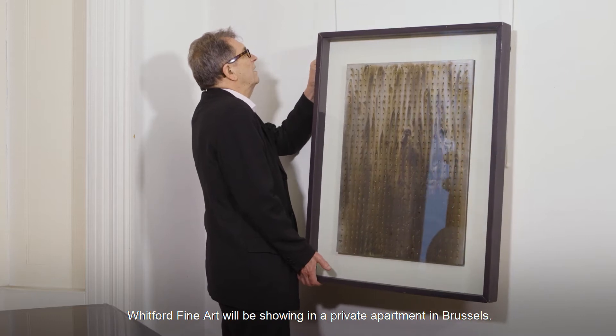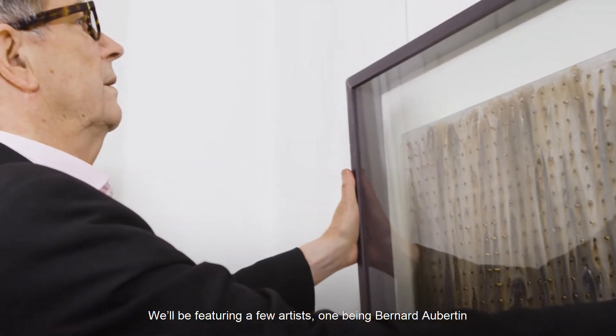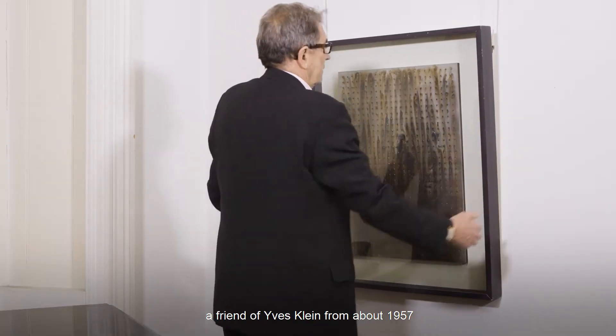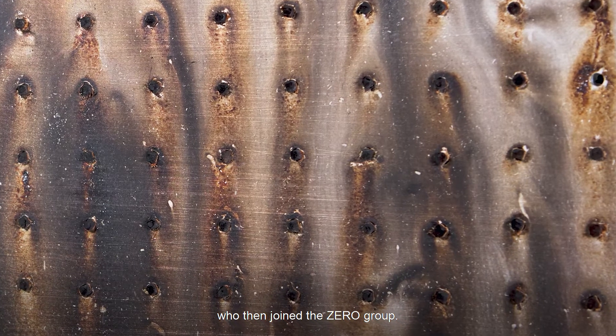For the 2021 BRAFA, Whitford Fine Art will be showing from a private apartment in Brussels. We'll be featuring a few artists, one being Bernard Aubertin, who was a friend of Yves Klein from about 1957, and then he joined the Zero Group.